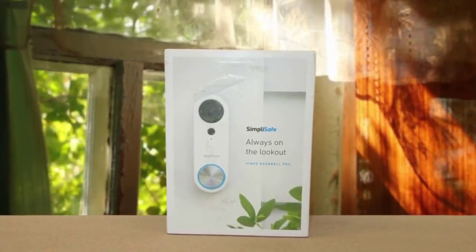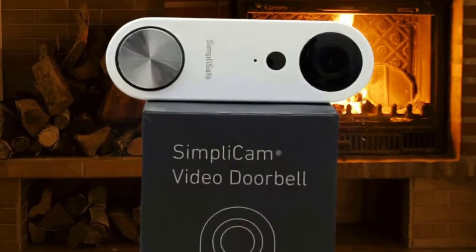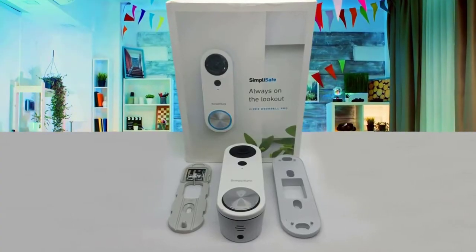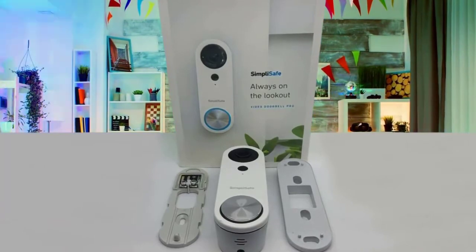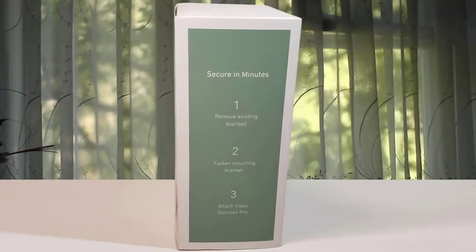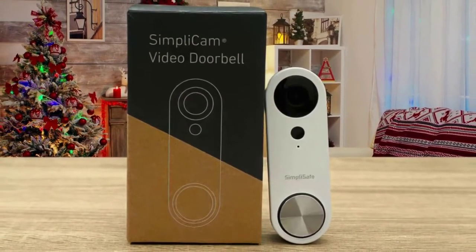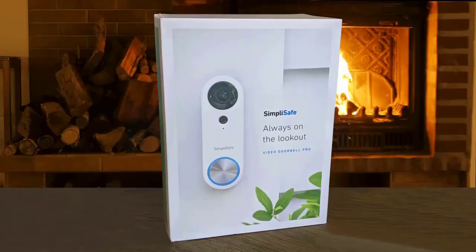While 1080p HD video quality is the standard among security cameras and video doorbells, we were surprised to find that the SimpliSafe Video Doorbell Pro kicks it up a notch with HDR, which got rid of glare and shadows on our outdoor footage. Its night vision utilizes two infrared LED sensors, so we were able to see who was at our doorstep when night fell. Even glare from a friend's glasses showed up in our live stream one night, but the video quality was still very clear. Definitely one of the best video doorbells on the market.